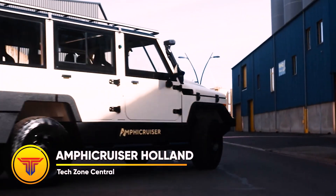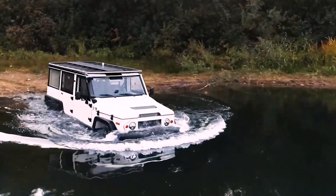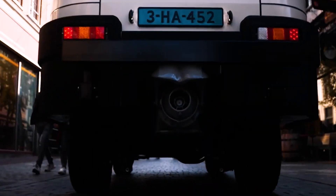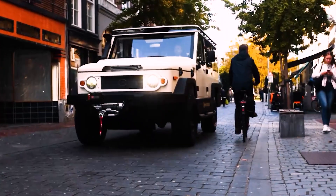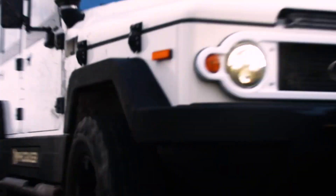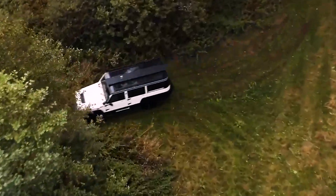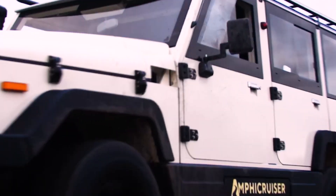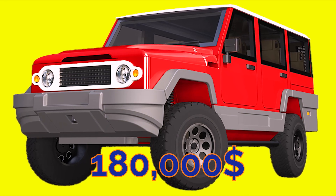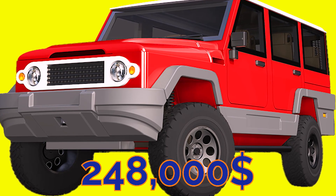Amphicruiser Holland. Based on a Toyota Land Cruiser engine, the Amphicruiser Holland is designed to be reliable both on and off land. This Dutch amphibian is one-of-a-kind since it focuses on practicality and durability to keep the price as low as possible. The use of stainless steel ensures that rust will not form, and aesthetics were not a primary concern during development. Although the Netherlands-based company initially intended it for labor-related work, it can also be used for leisure. The starting price is $180,000, while the fully loaded version costs $248,000.